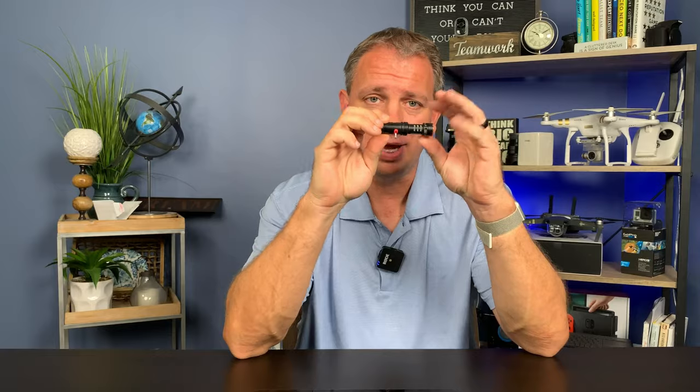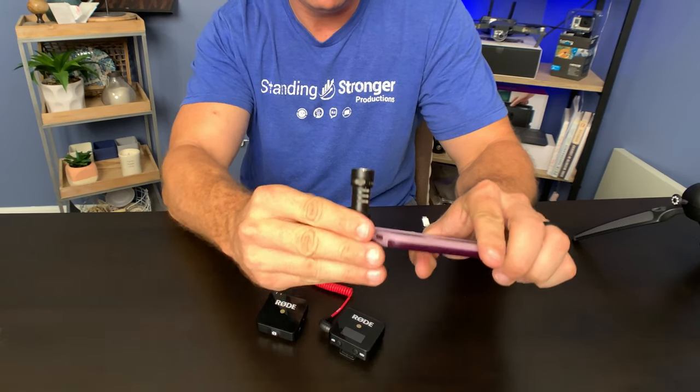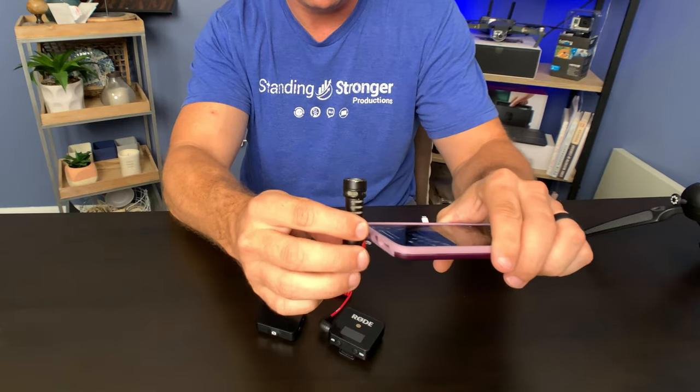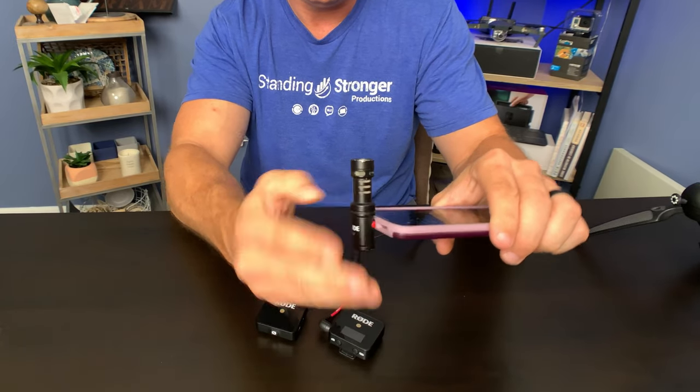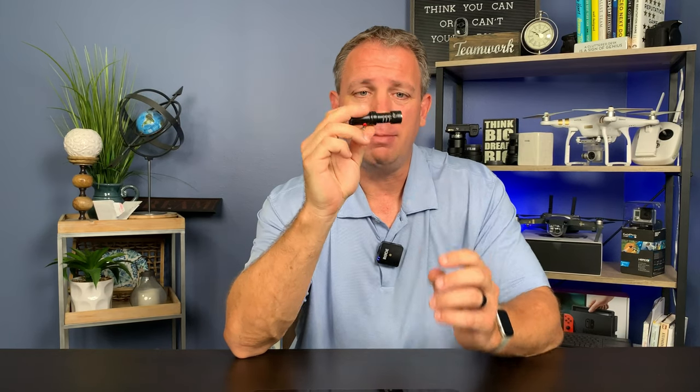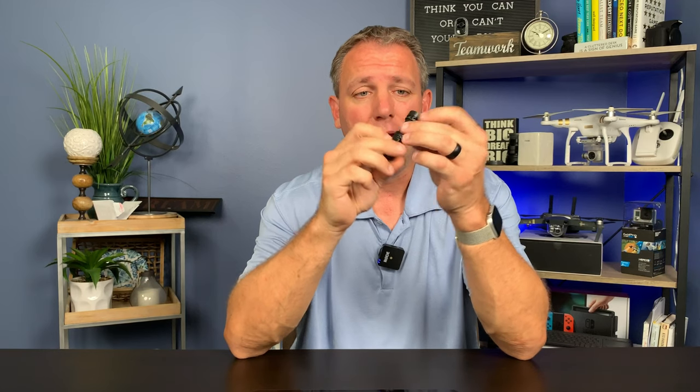Now that's not the biggest con. The biggest con is this sucker does not work with most cases. I have a case that's actually made for video and it doesn't work with this case. So if I want to use this microphone, I have to take the case off. That's the biggest con with this one. I mean, I do use it a lot, but I would use it more if it worked with my case.